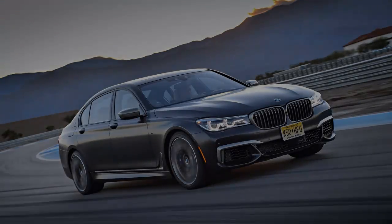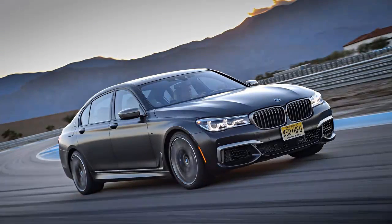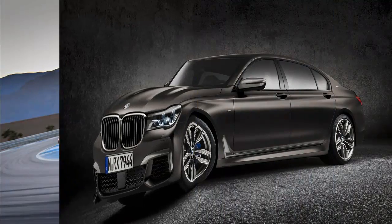BMW still hasn't built an M7. But here is the M760i XDrive to almost satisfy that craving.